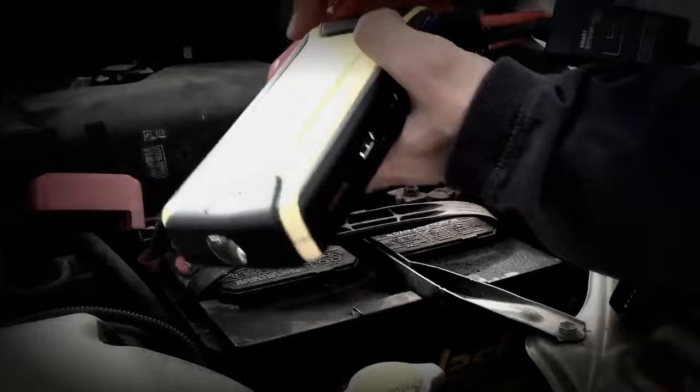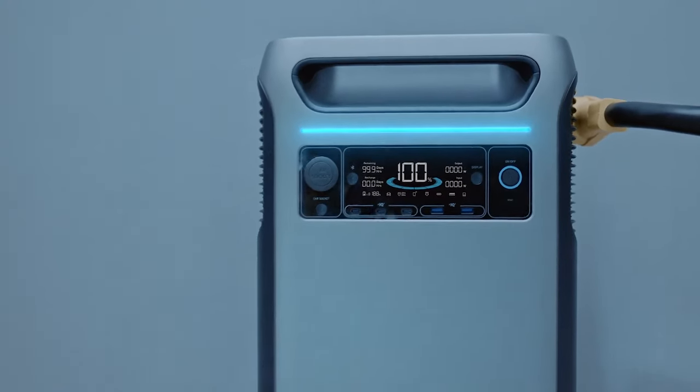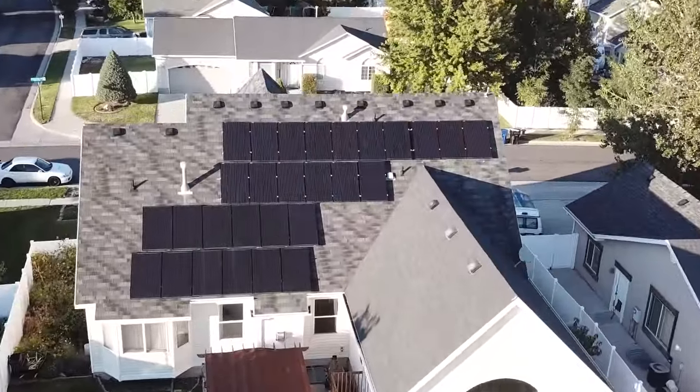That reminds me — seven years ago I made a video about an Anker car jump starter. I never thought I'd be making a video about an Anker Solex F3800 that can be a jump starter for an electric vehicle or for your entire house.